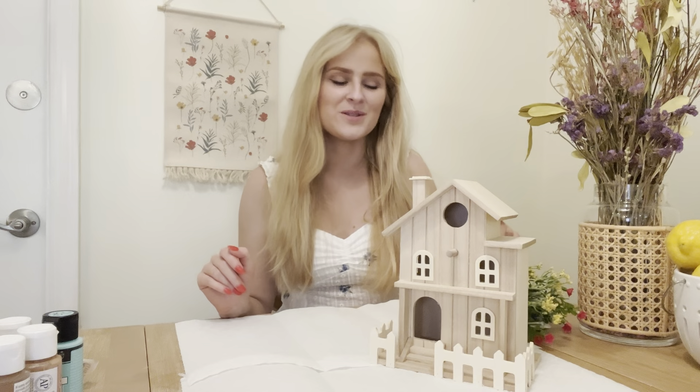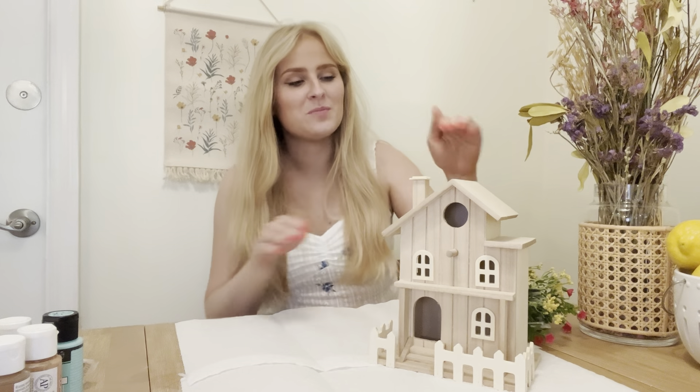So in this vlog, it is literally just a random combination of things. I've got a little craft project that I'm working on, cleaning out my closet, got a little dress haul again, and yeah, it's just what I've been up to and I hope that you enjoy.